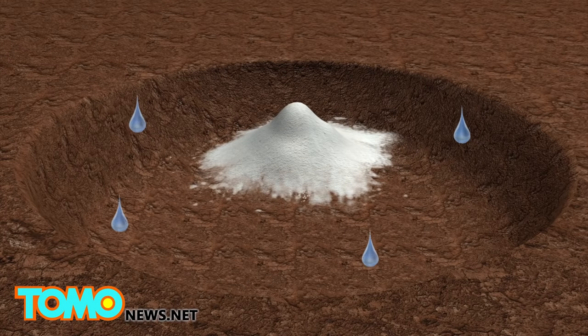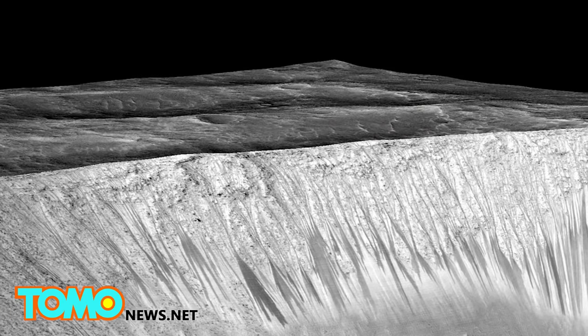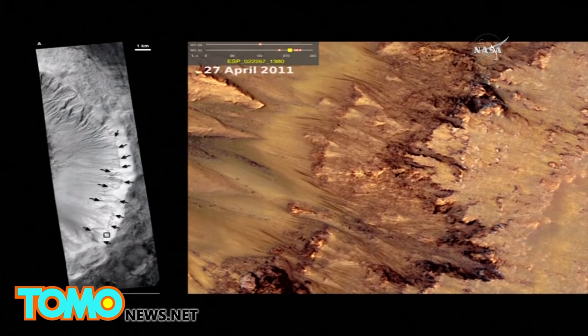One possible theory of the origin of the flow of water is deliquescence, a process where salt absorbs water from the air. It remains to be seen whether this discovery will prove that life exists on Mars. NASA researchers will now focus on where the water comes from.